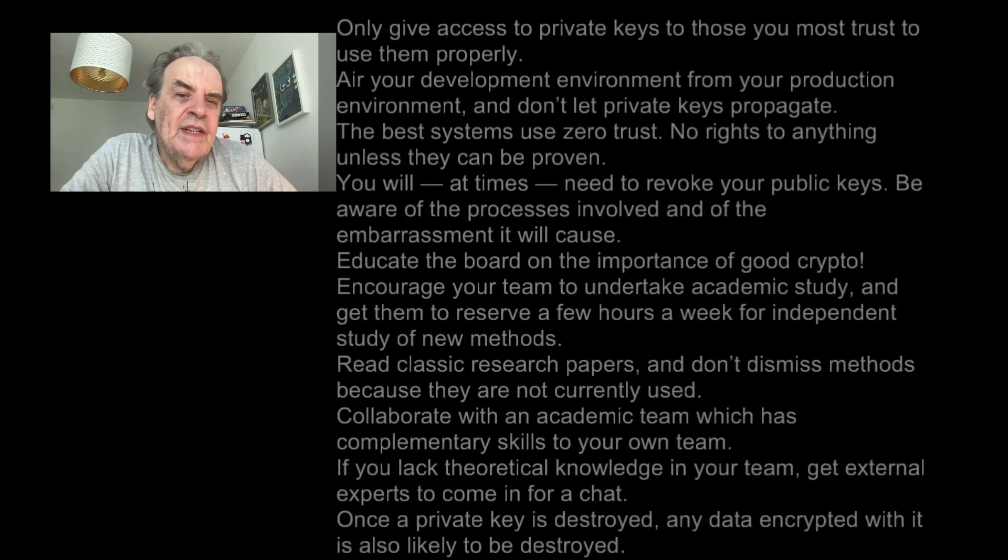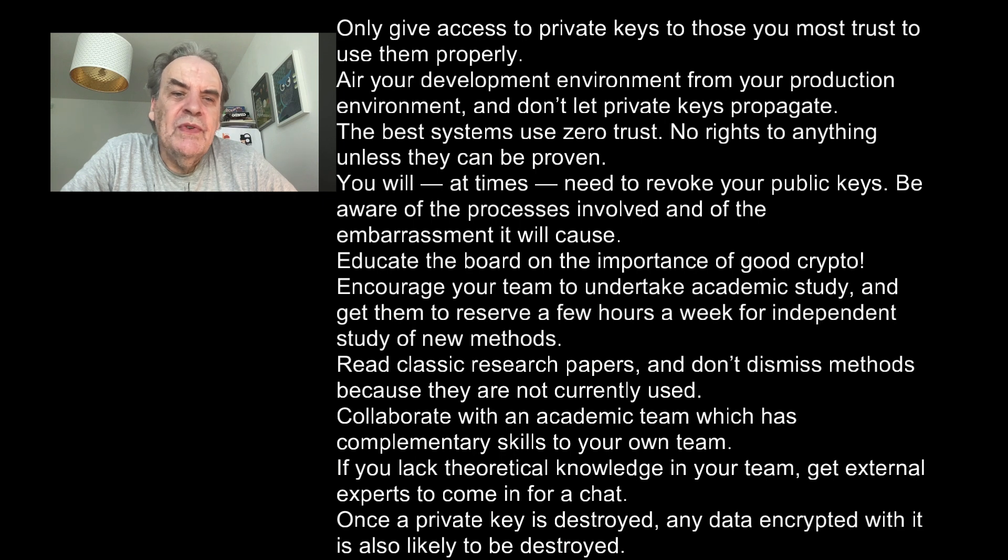Only give access to private keys to those you trust most to use them properly. Air gap your development environment from your production environment and don't let private keys propagate. The best systems use zero trust — no rights to anything unless they can be proven. You will at times need to revoke your public keys, so be aware of the processes involved and of the embarrassment it will cause.